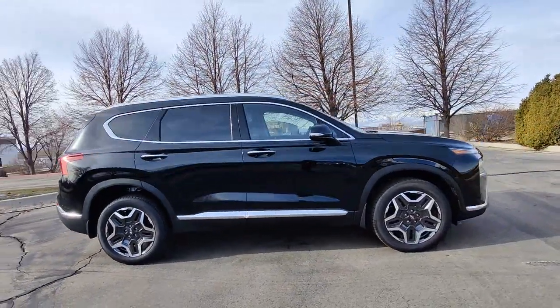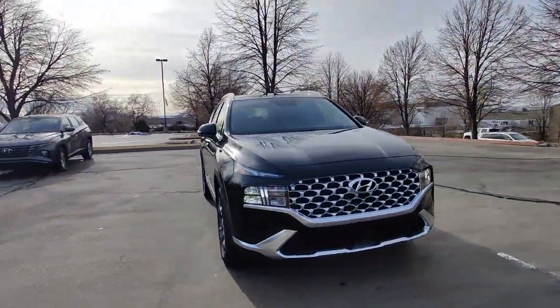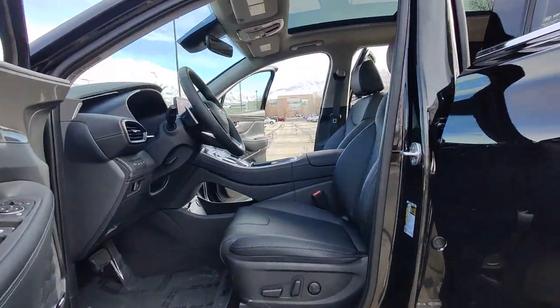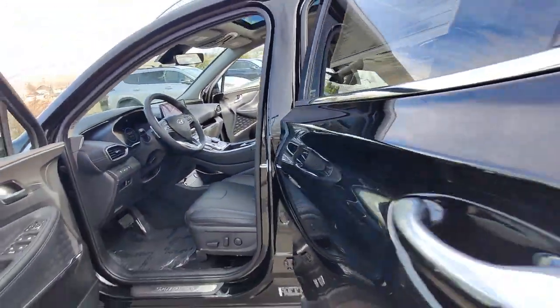The following are some of this vehicle's highlighted options: Apple CarPlay and/or Android Auto, keyless entry, navigation system, moonroof, heated mirrors, premium sound system, satellite radio, power passenger seat, power liftgate, and steering wheel audio controls.